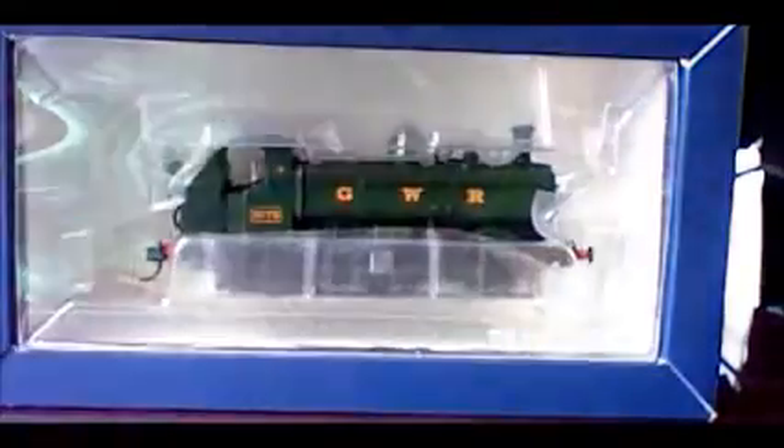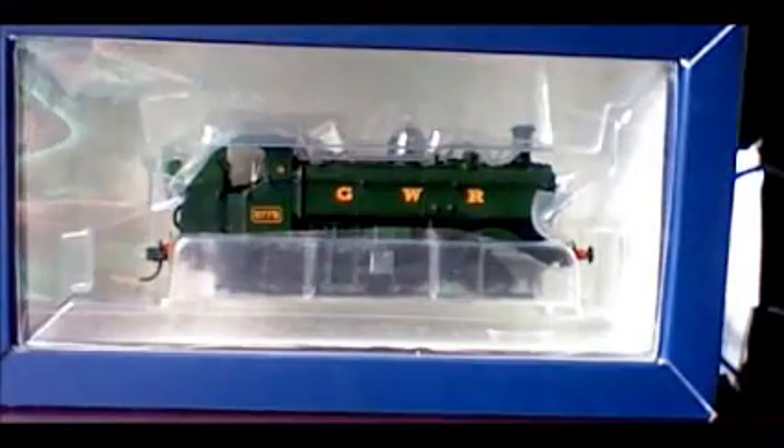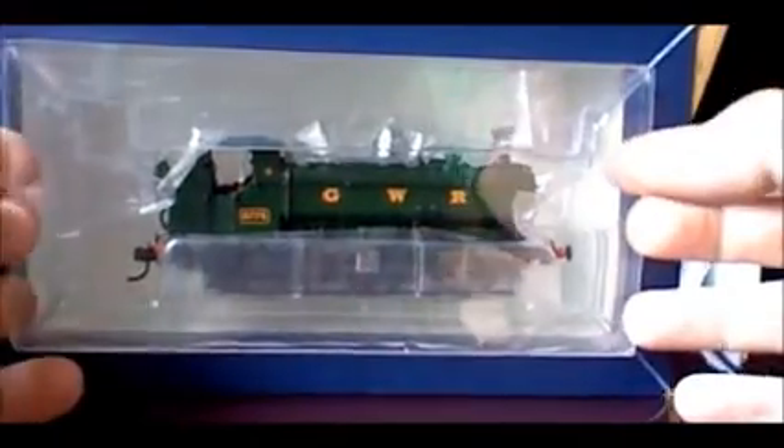Again, standard Bachman packaging like the Tornado — cardboard outer sleeve with brief history on the back. Inside you've got the actual cardboard box containing the ice block packaging.